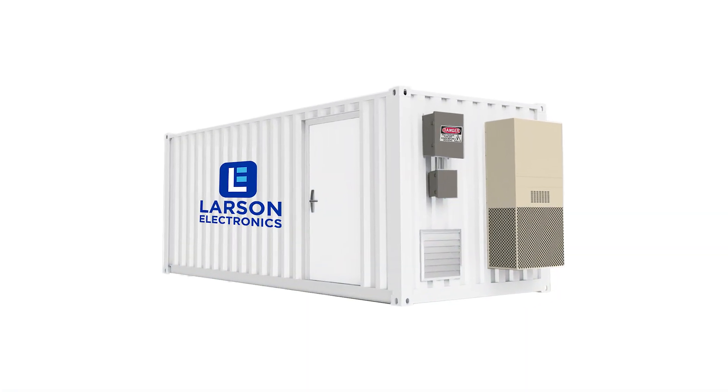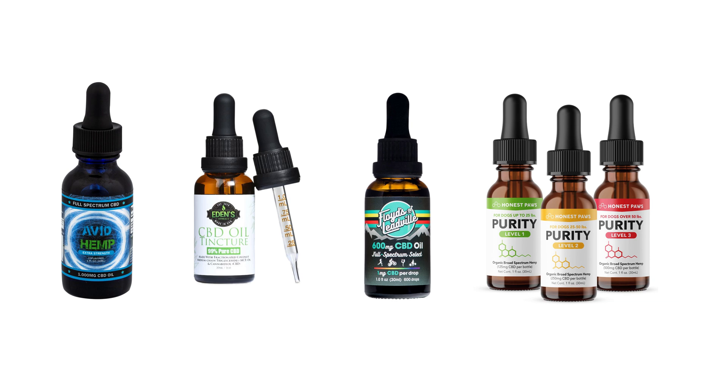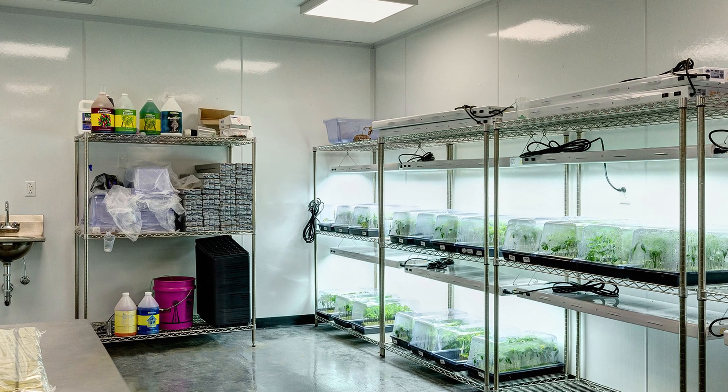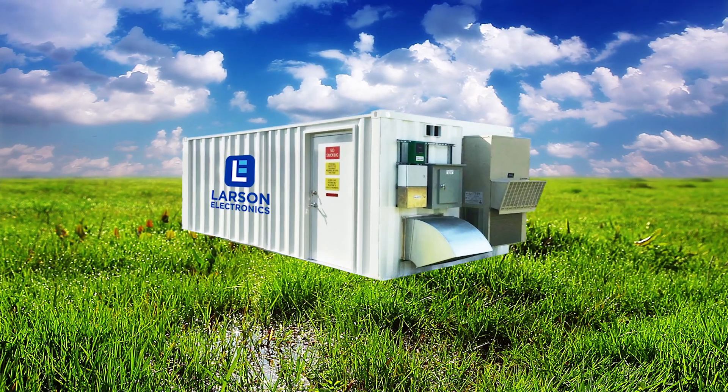Need a safe and functional cannabis extraction facility? Nowadays, businesses specializing in cannabis concentrates for legal medicinal purposes and recreational use are going portable. This exciting trend makes CBD and THC extraction rooms easy to set up, operate, and manage in remote locations.